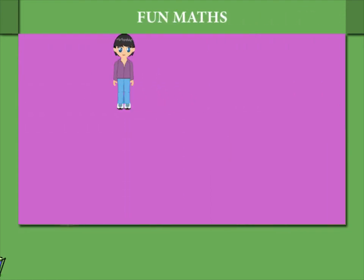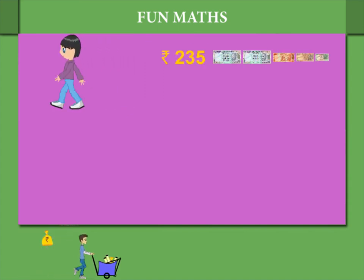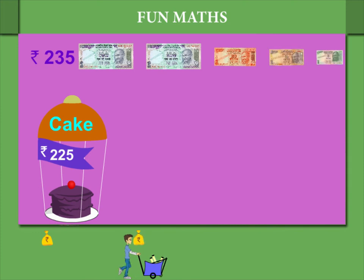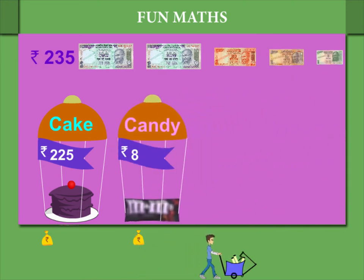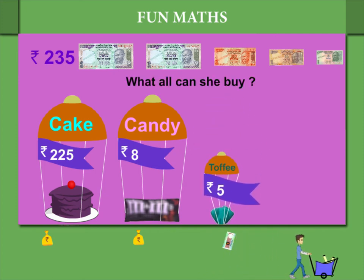Shaina has Rupees 235 and she wants to go shopping. There is a cake costing Rupees 225, a candy costing Rupees 8, and a toffee costing Rupees 5. What all can she buy?